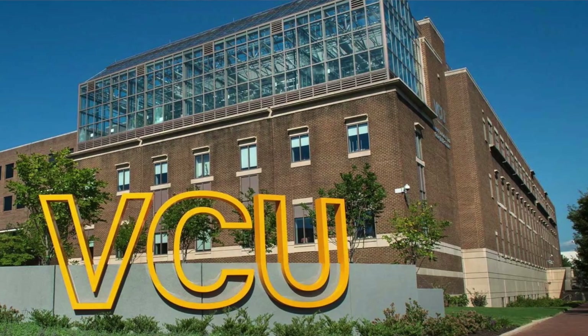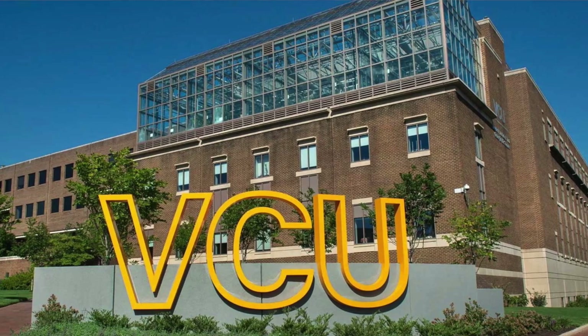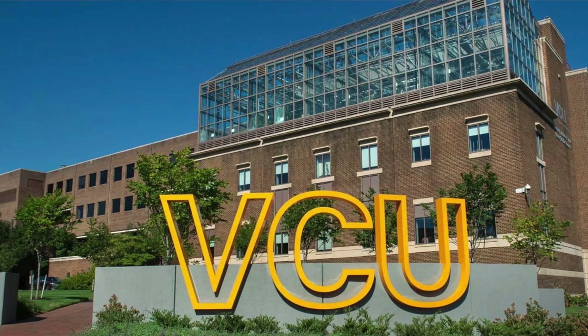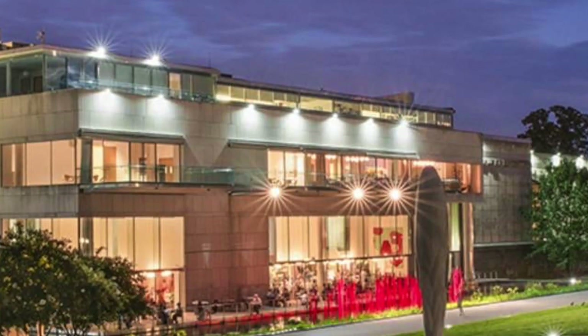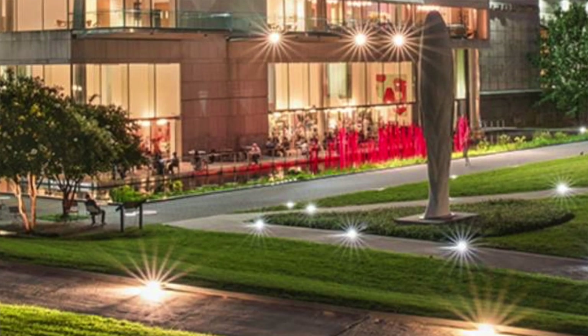Situated near Virginia Commonwealth University, this neighborhood boasts world-class museums, galleries, and theaters, offering a constant source of inspiration and entertainment.